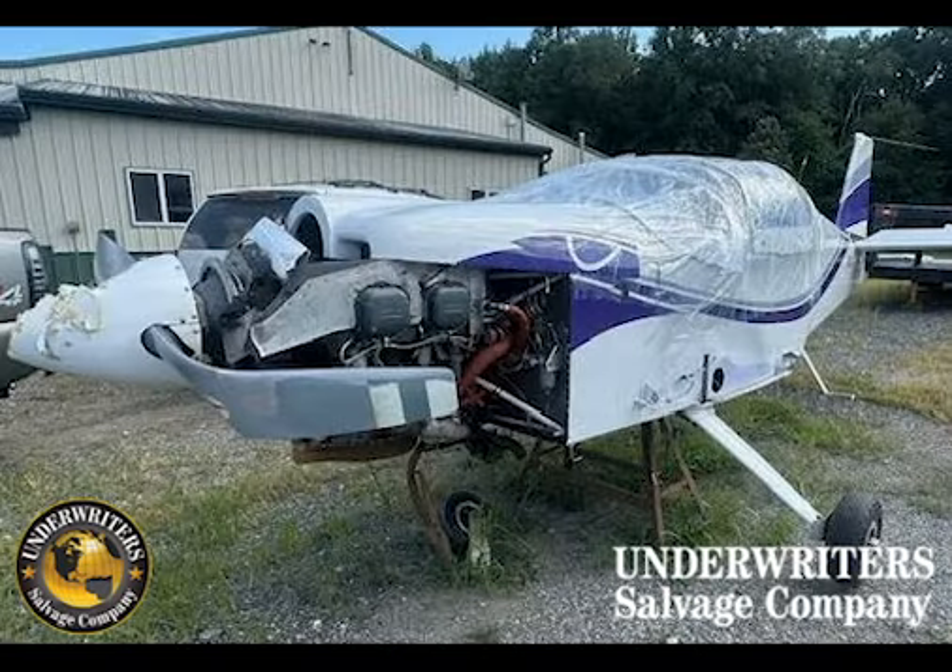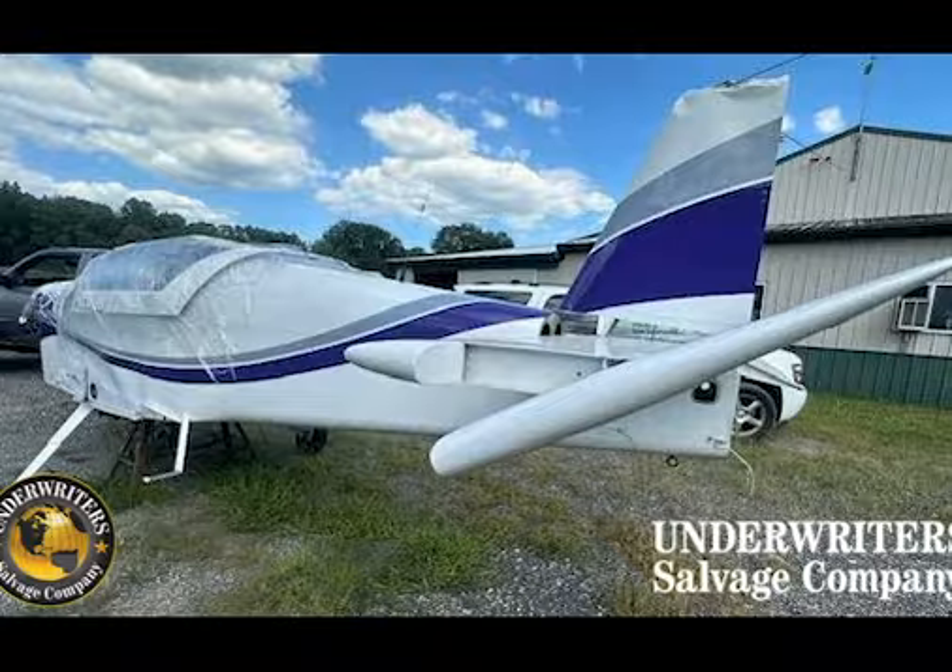It's equipped with a Lycoming O320-D1A. It has 947 total hours on it. It also comes with a Hartzell prop.